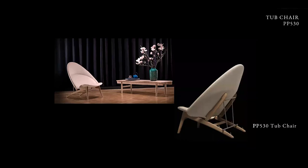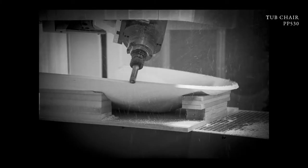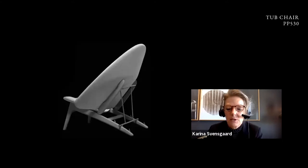In 1954, Wegner designed the top chair. It was super difficult to produce because it has 11 layers of plywood and has to be double bent. The shell was so difficult that it didn't have much success and they had to give up. When we wanted to celebrate Wegner's 100th anniversary in 2014, we borrowed a vintage model from Wyatt in New York so we could put it back in production.